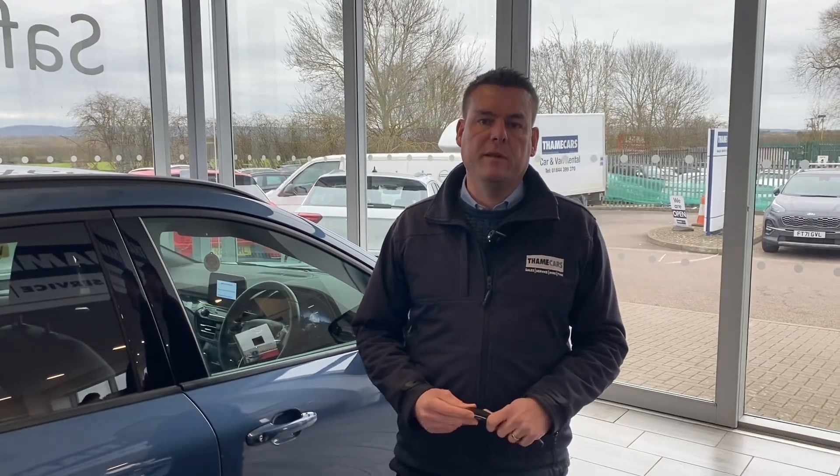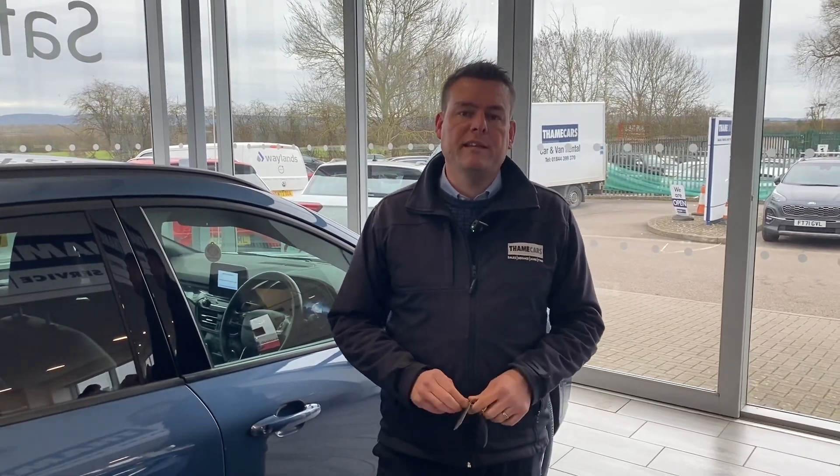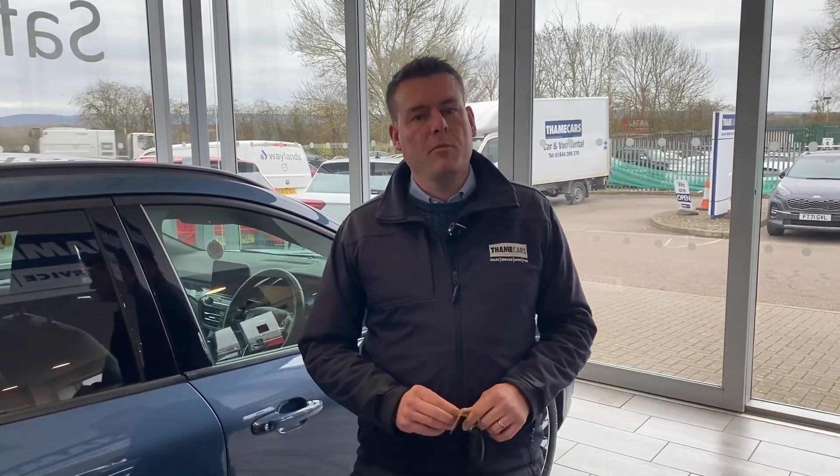Why not get it reserved on our website for £99 and come and take it for a spin to see what you think? You can drive it home the same day and I'm sure you'll love it. We are a simple, safe and easy place to buy a car. Thank you for watching, we'll be back again very soon.